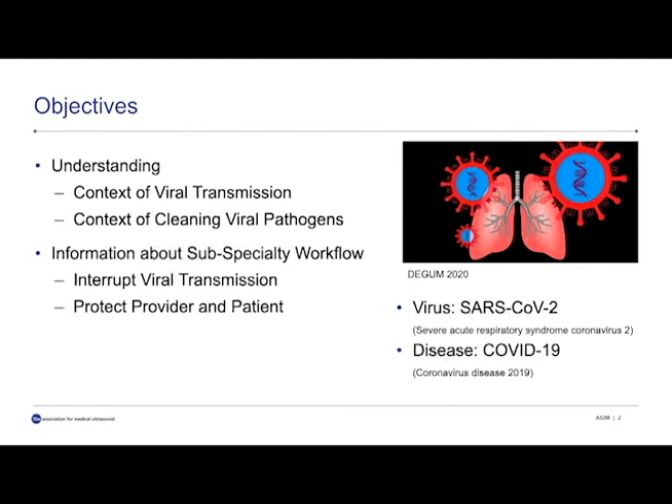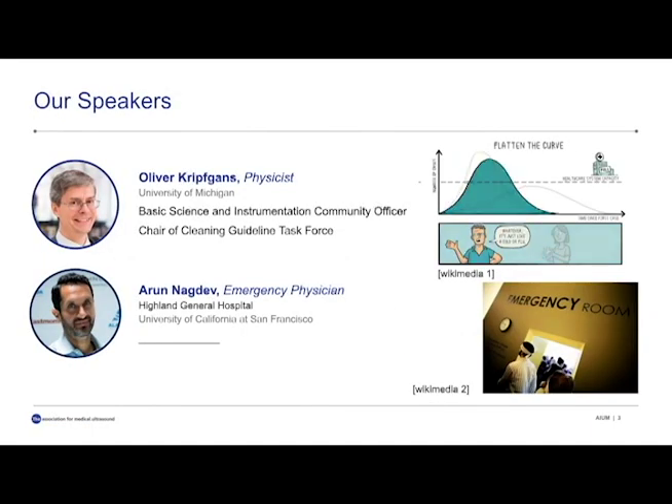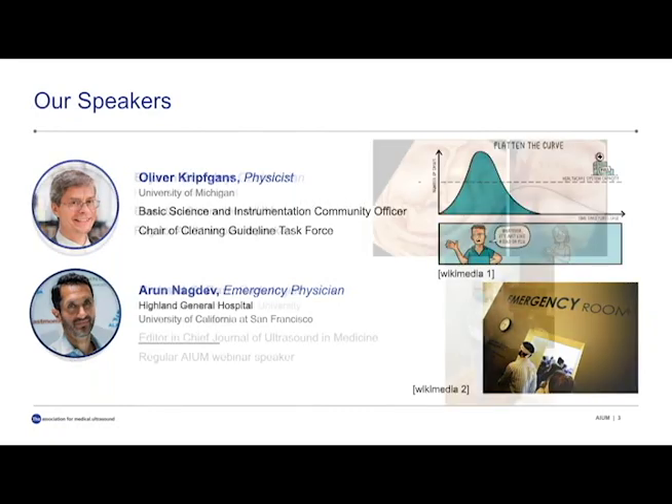In terms of nomenclature, keep in mind that the virus is called SARS-CoV-2, and the disease is called COVID-19. I'm Oliver Kripkins, I'm a physicist, I'm the chair of the cleaning guidelines task force at the AIUM, and I will be presenting information from the literature.